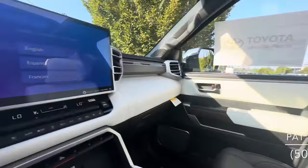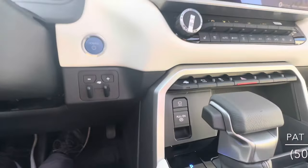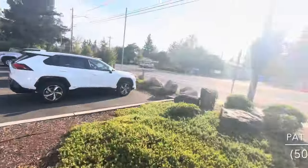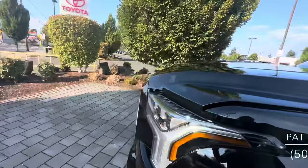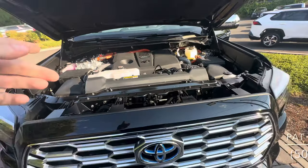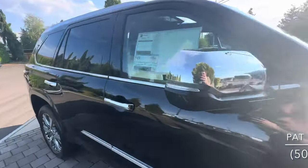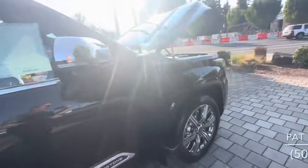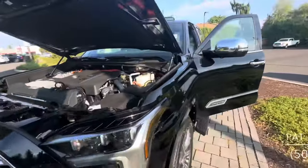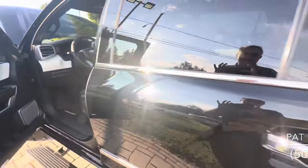I recently got a Limited model for my wife and we love it. There's also an integrated trailer brake controller. Taking a look under the hood, this is the iForce Max powertrain — a twin-turbo V6 with electric assist — giving great fuel economy at 19 city, 22 highway, and 20 combined. It's really smooth, really quick, and very quiet.